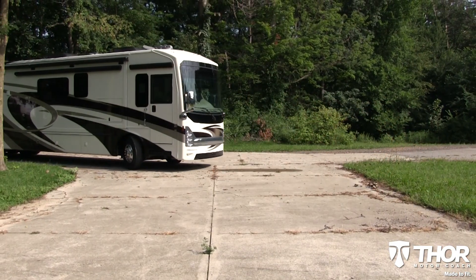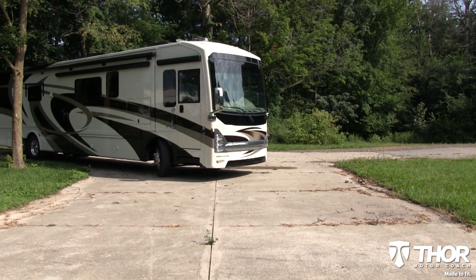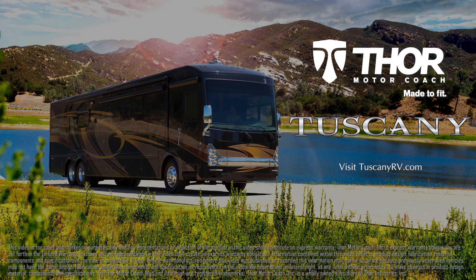The Thor Motor Coach Tuscany line of luxury coaches are made for those who appreciate the finer things in life. For more details, visit TuscanyRV.com. Tuscany by Thor Motor Coach.